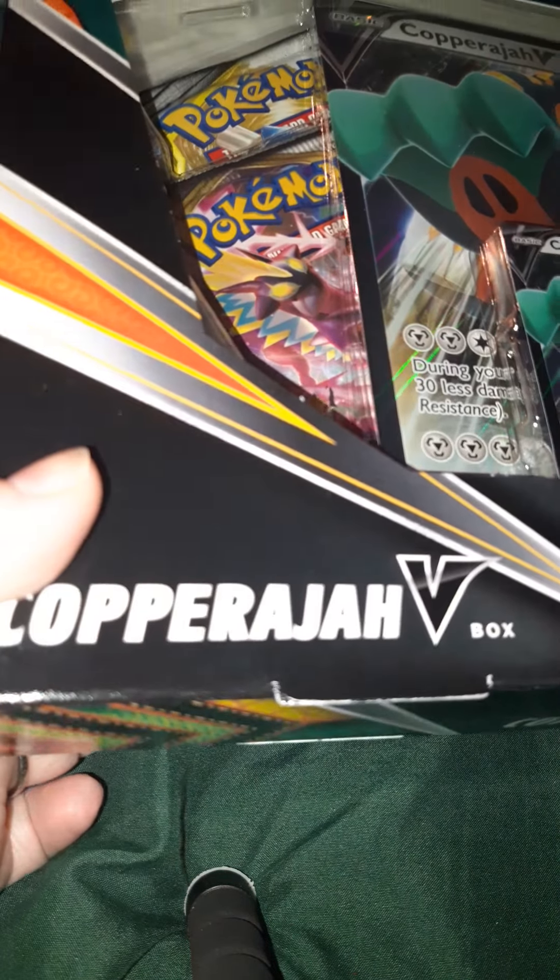So I have a Copperajah, an Orbeetle, and I found this one at my local card shop. The Copperajah was found at a GameStop — my fiance found it — and the Orbeetle I ordered off of GameStop. I'm going to start off with the Orbeetle box because this is the one I just got today.